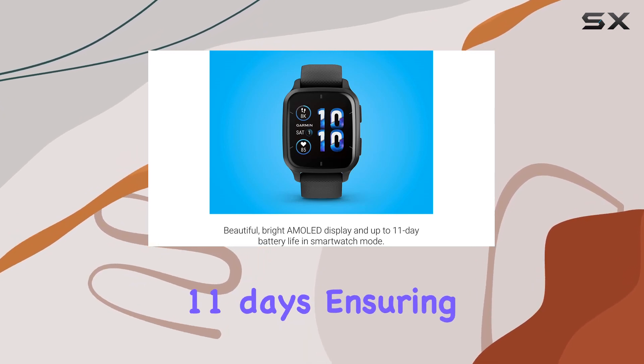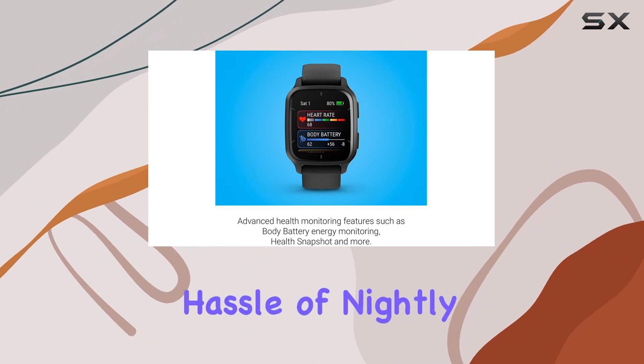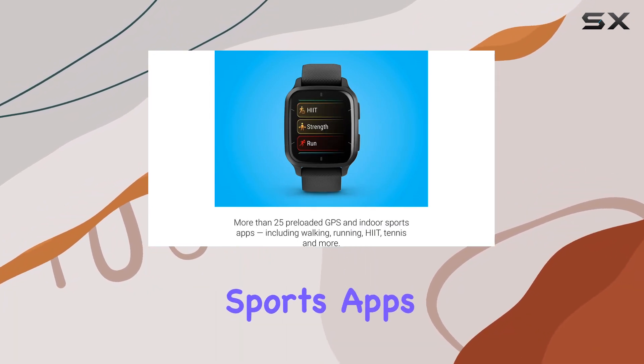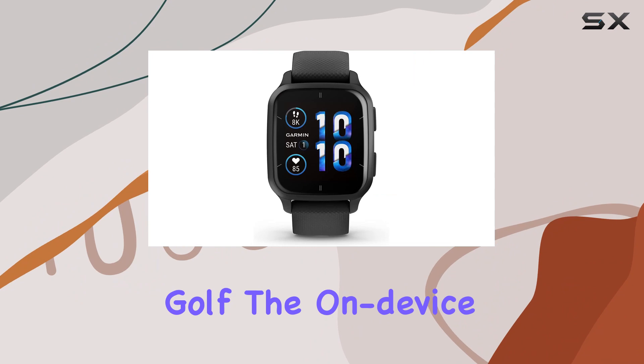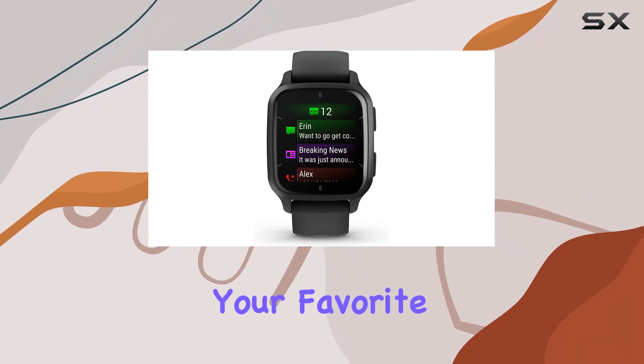What sets this smartwatch apart is its impressive battery life of up to 11 days, ensuring that you stay connected 24/7 without the hassle of nightly charging. The inclusion of over 25 built-in sports apps caters to a variety of activities, from walking and running to cycling, HIIT, swimming, and golf.